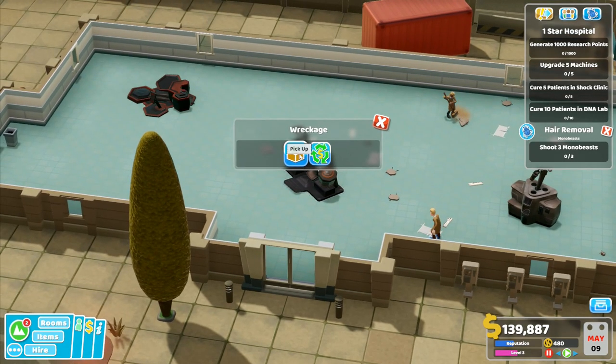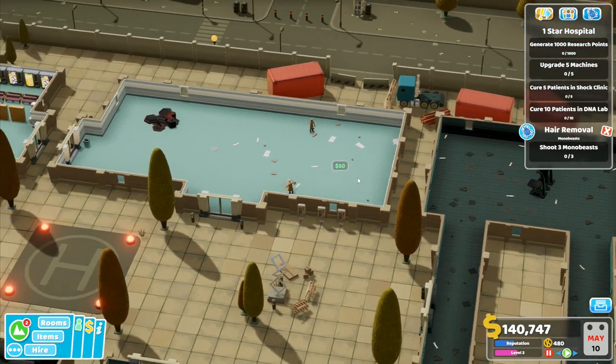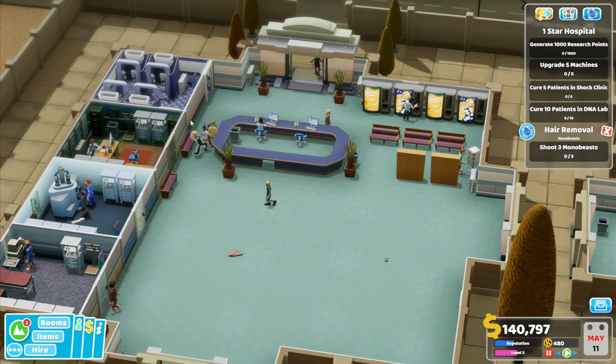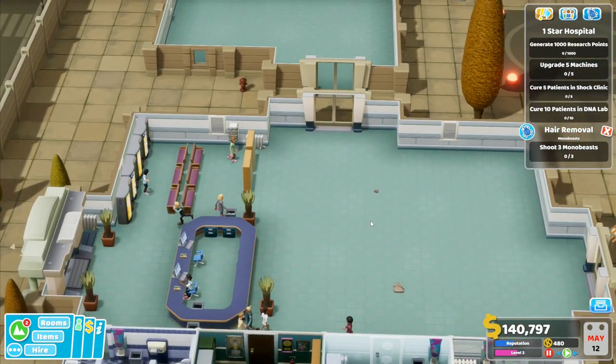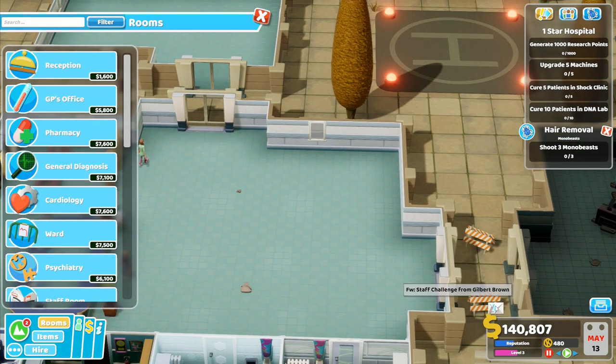Our next room — sell that one, sell that wreckage as well, and sell that wreckage. Down over this side I've got some basic rooms here. I'm going to want a staff room over this side — that's going to be one of our next things.